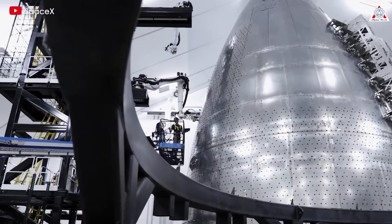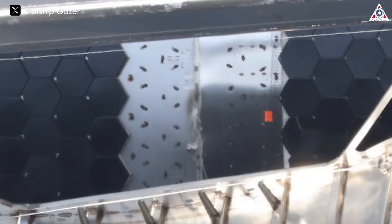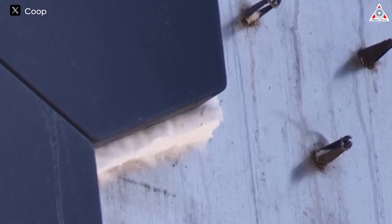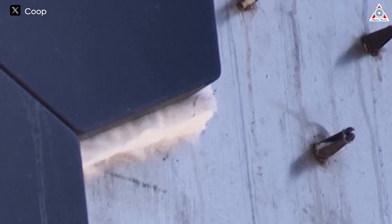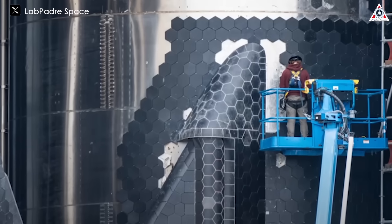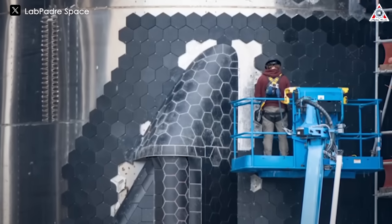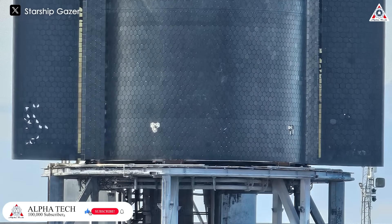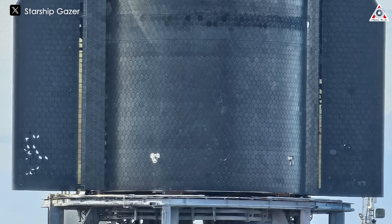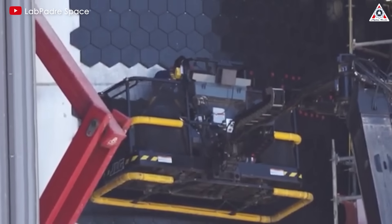There is speculation regarding the mounting pins possibly causing tiling cracks under pressure. The sharpness of these pins and the compressive strength of the insulation layer beneath the tiles raise concerns. Although there is an insert inside the tiles, questions remain about whether it provides enough surface area to distribute the load adequately. Therefore, SpaceX's focus has shifted to upgrading the attachment process rather than the tiles themselves, as they seem structurally sound. Addressing issues with the attachment mechanism could provide a more effective solution to the challenges faced by the thermal protection system.